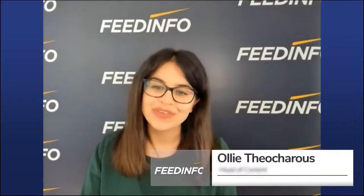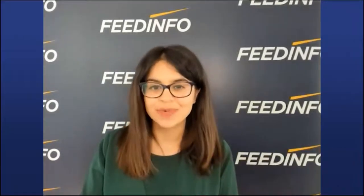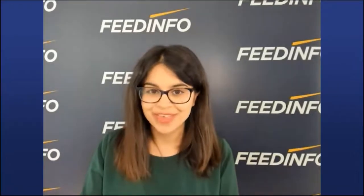Hello and welcome to this FeedInfo webcast on insects and animal feed: the inside story. I'm Olly Theokaris, Head of Perspectives Content for FeedInfo, and I'm going to be your moderator. Our webinar today has been developed with our partners, EnviroFlight, and we thank them for their support.